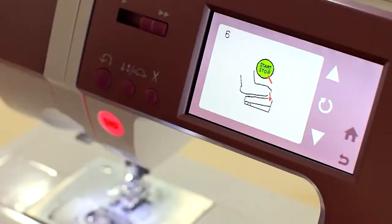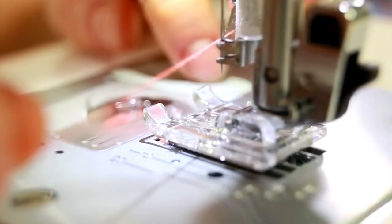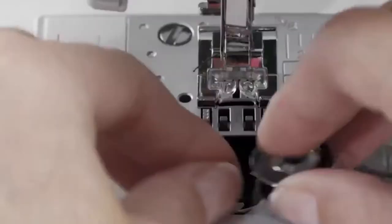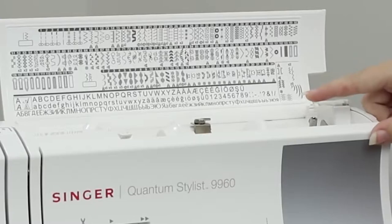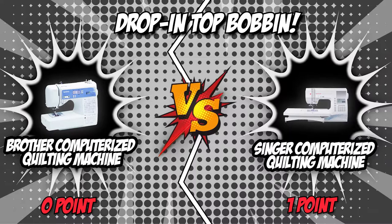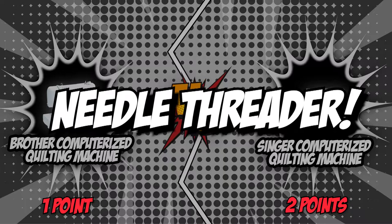The second category is their drop-in top bobbin. Modern machines allow you to simply slide open a panel and drop the bobbin in, which is much easier compared to older machines where you had to thread the bobbin in a recessed compartment. A clear cover also allows you to see when the thread is running low. Brother features a jam-resistant quick-set drop-in top bobbin, while Singer also features an easy-to-load top drop-in bobbin system with a clear cover, where the needle pivots back to expose the upper threading area. Both machines tie in this round.